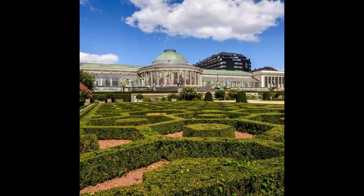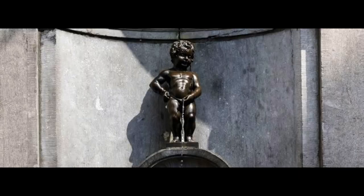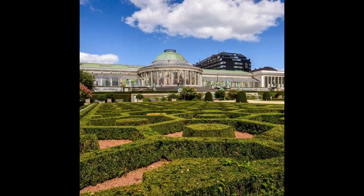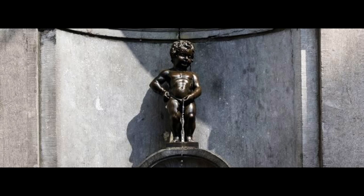Your next destination is the European Parliament Hemicycle, where the world's largest transnational parliament gathers during plenary sessions. Then, explore the Interactive Parliamentarium, the European Parliament Visitors' Centre. Your last destination before departure is the House of European History, a museum dedicated to showcasing Europe's history and culture.